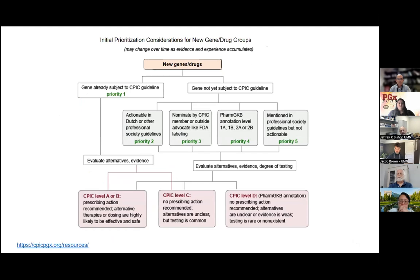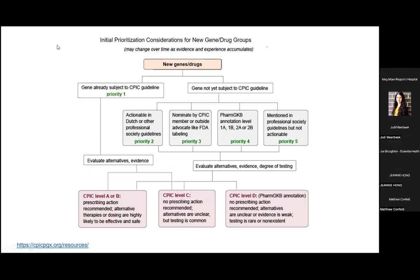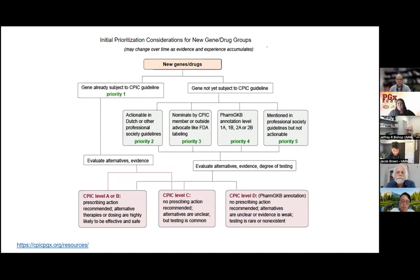One question that commonly comes up is: how is a drug or drug class selected for the guideline evaluation process? There is a decision tree published on their website. It gets a little long-winded to talk through all the branches on this tree, so I'll try to summarize it based on how I've seen things evolve over time and a bit of my experience.